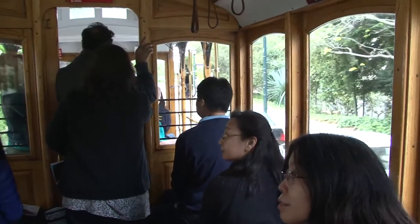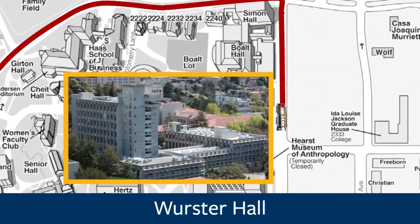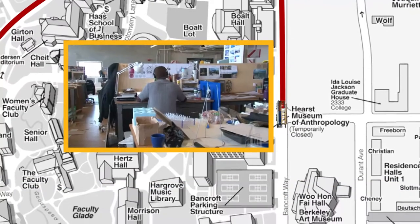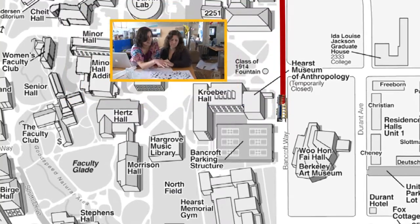Turning on to the south side of campus. To your right, this gray building is Worcester Hall. It's one of the most energy-efficient buildings here on campus. It's home to the Undergraduate College of Environmental Design, which includes the Department of Architecture, Landscape Architecture, and also City and Regional Planning.